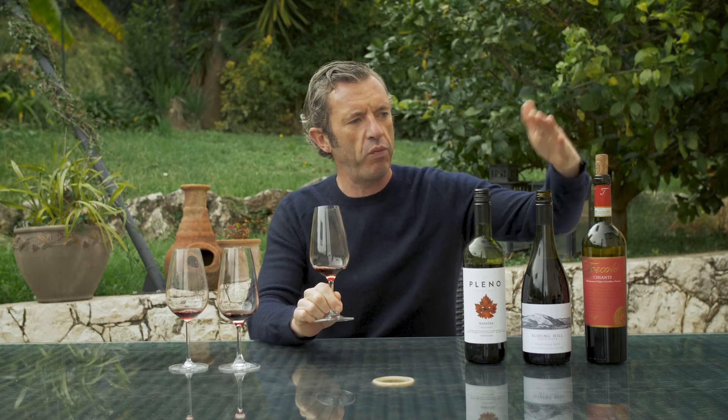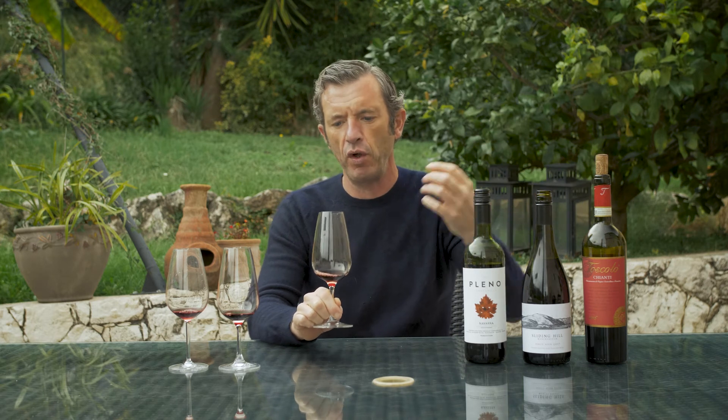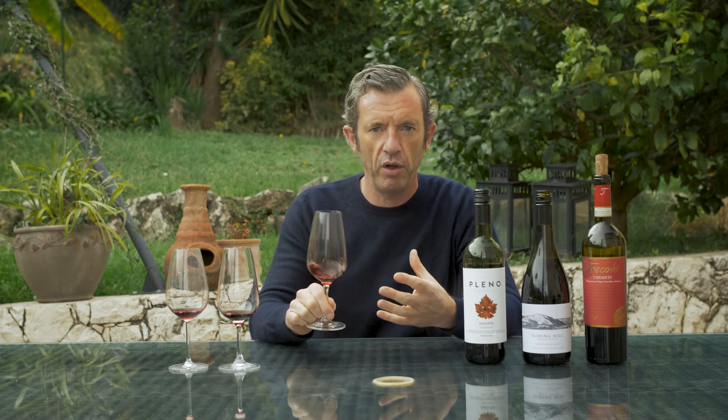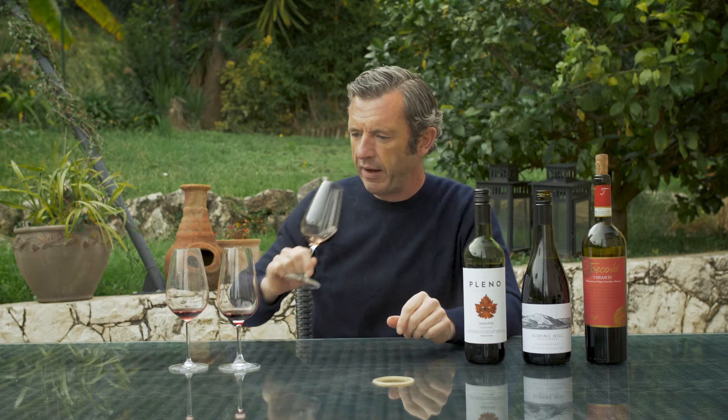Deep colour and excellent spice — that's why we've put this wine third, because it's the most characterful. The oak character and spiciness in this wine really means it would go excellently with meat. It's got quite strong tannins, so you need to be drinking this with a meat dish — grilled meat, veal, beef. Excellent.